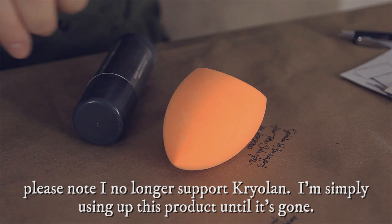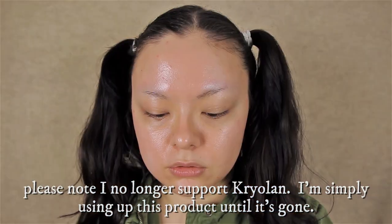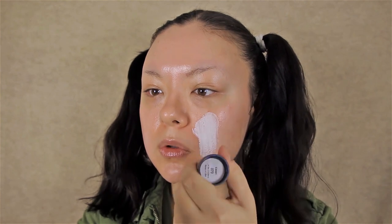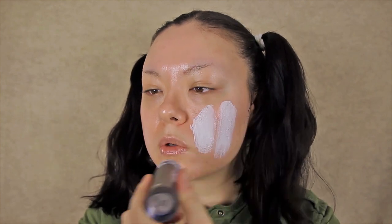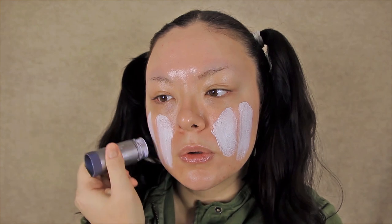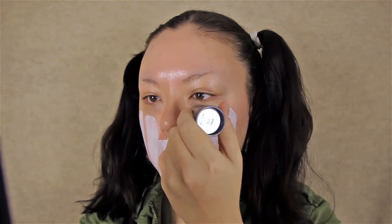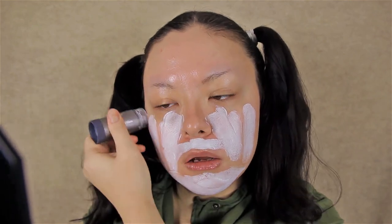For this initial base application I'm going to be using this white foundation by Creoleon, which is actually a grease paint. Back in these times they would have used grease paint in place of foundation because it didn't exist at that time. They would have gone in with that grease paint in the lightest shade and applied it in streaks all over their face — I'm doing the same thing here with my white foundation.